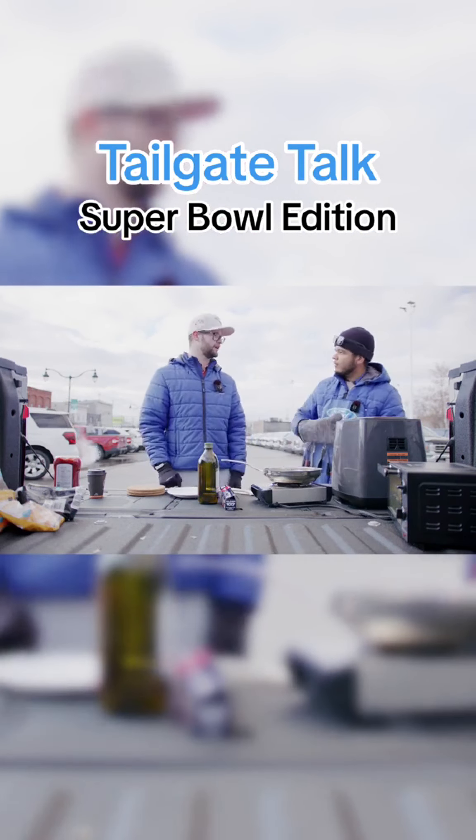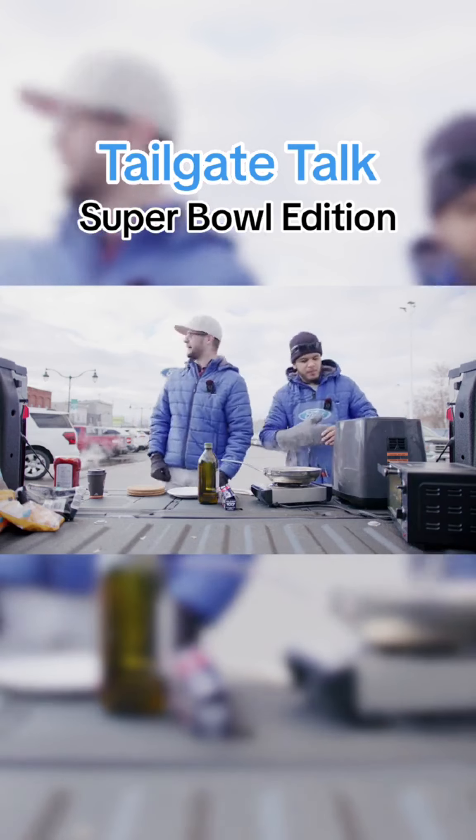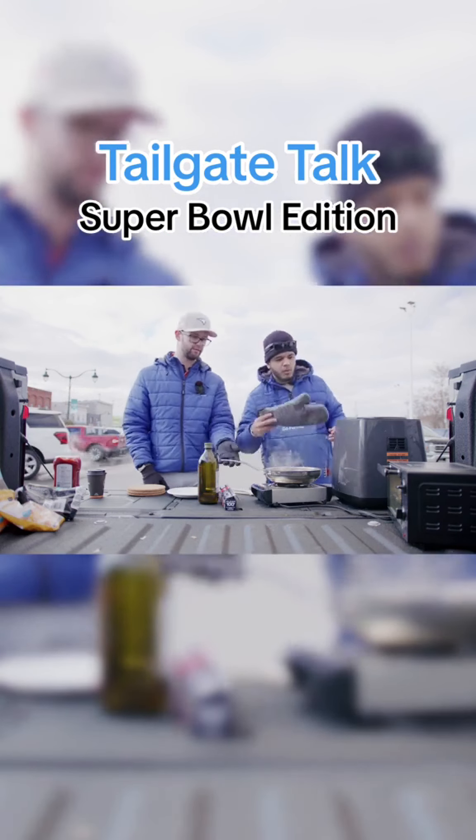You know what's crazy? We actually went up in range. I had less than 300 kilometers of range, and now we're at like 306 — with it plugged in and everything going.